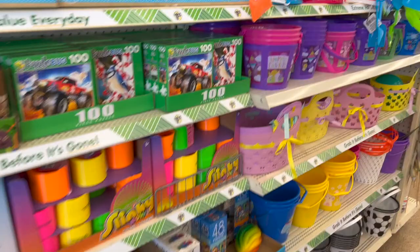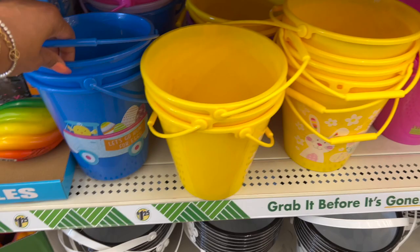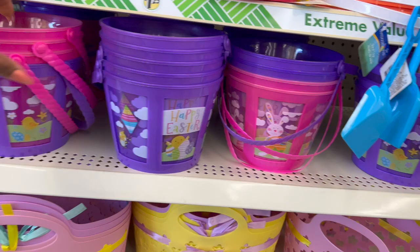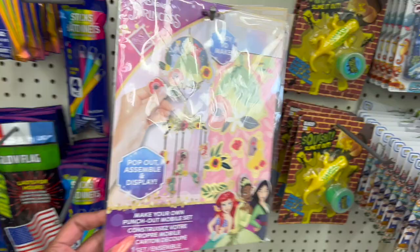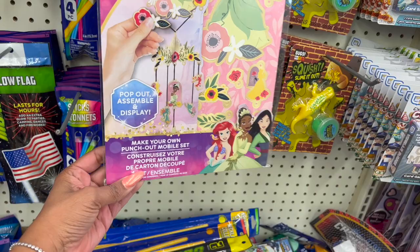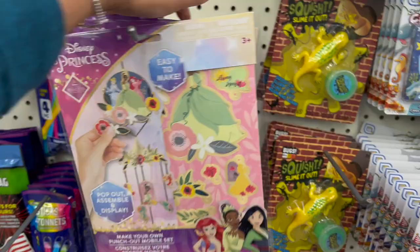These also look new as well — Happy Easter, they have it in pink, green, and teal. And this also looks new: it's an easy-to-make, make-your-own punch-out marble set — kind of like a wind chime, isn't that pretty? $1.25, perfect for Easter baskets. Look at this slime squish it — I haven't seen the gecko; I've seen the cockroach and the spider. The Farm Skin hair mask on the end cap and the Suave hand soap were spotted as well.